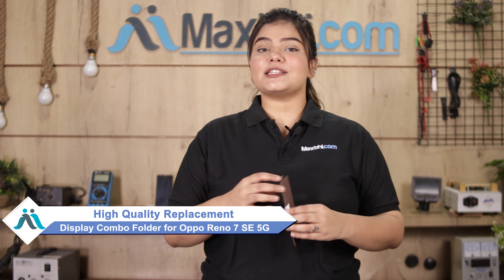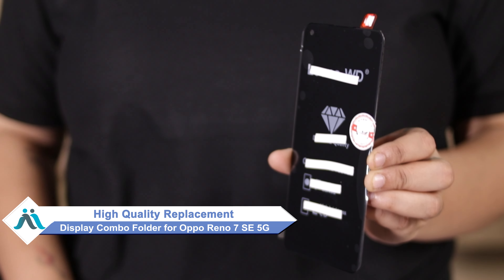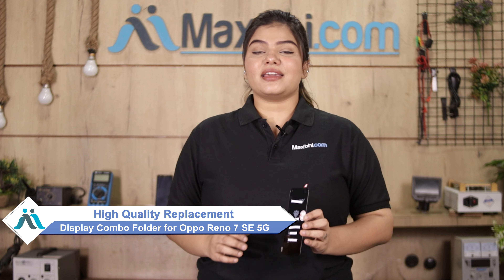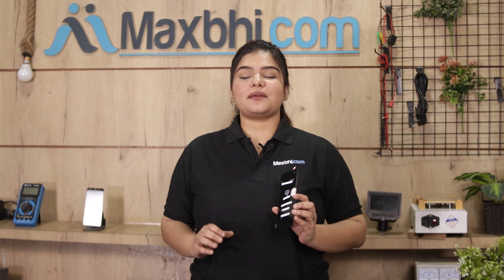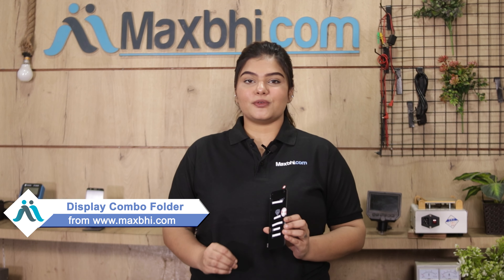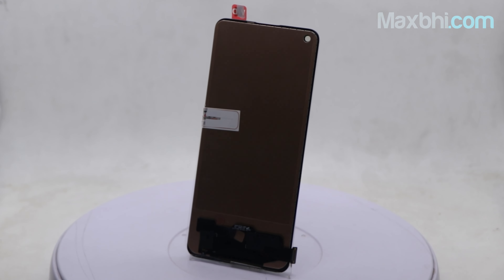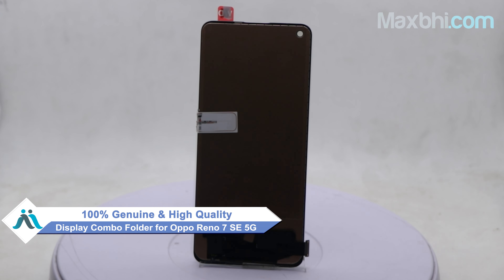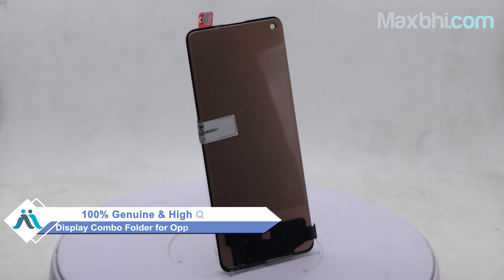You can now buy a high quality replacement display combo folder for your Oppo Reno 7 SE 5G at a very affordable price from MaxBee.com, and can fix your phone yourself at home or get it repaired by any professional very easily. This display combo folder is a 100% genuine quality product which works similar to your original product with a perfect fit for your Oppo Reno 7 SE 5G.